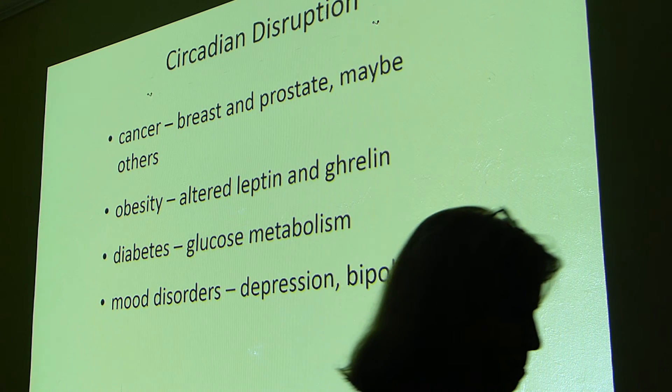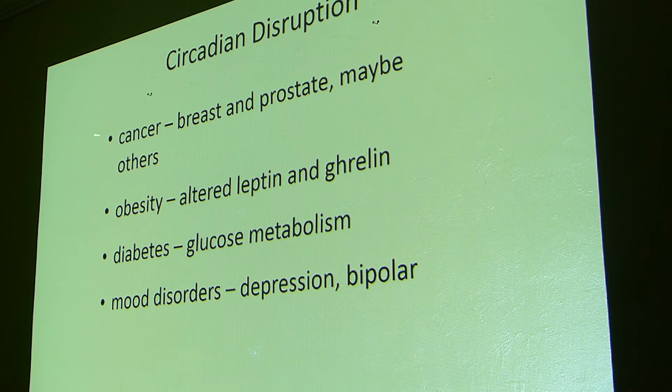When you disrupt the circadian rhythm, we see cancer — there's more data on breast cancer, and recently more data on prostate cancer. Hormone-related cancers in general seem to be affected by lighting issues. Obesity is also implicated: leptin and ghrelin are both hormones — leptin encourages you to start eating and ghrelin kind of makes you stop — and these are also affected by circadian rhythm disruption, possibly helping lead to obesity. They're still working on that, but they're definitely seeing changes in these hormones.